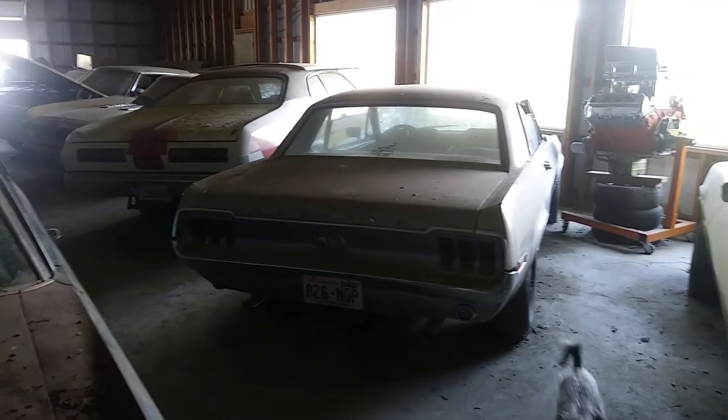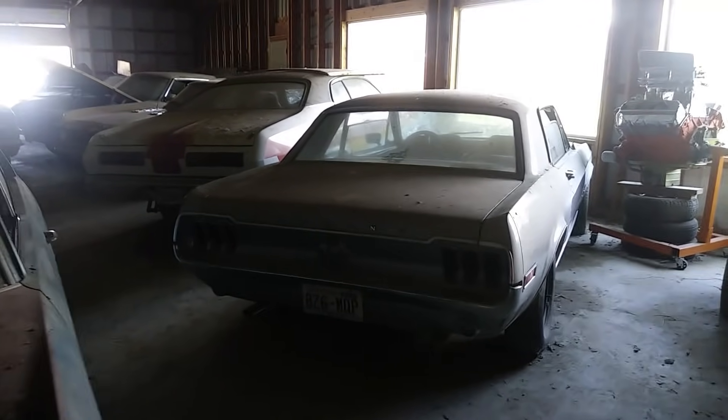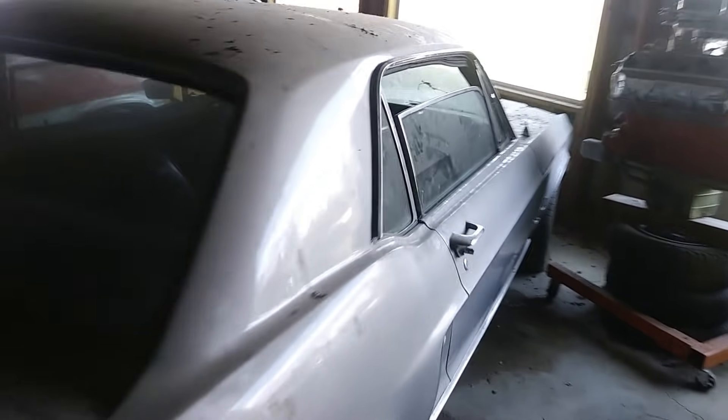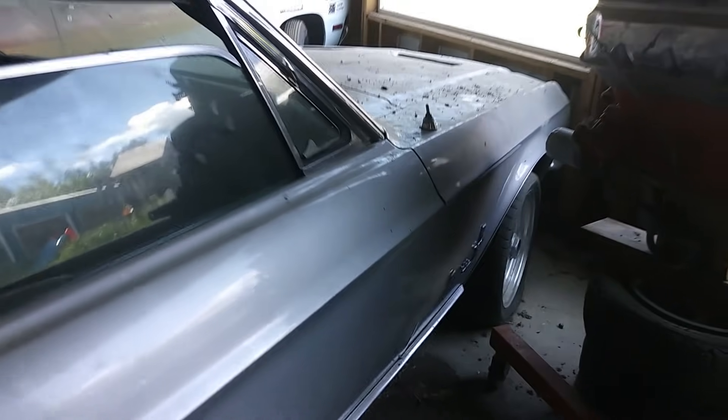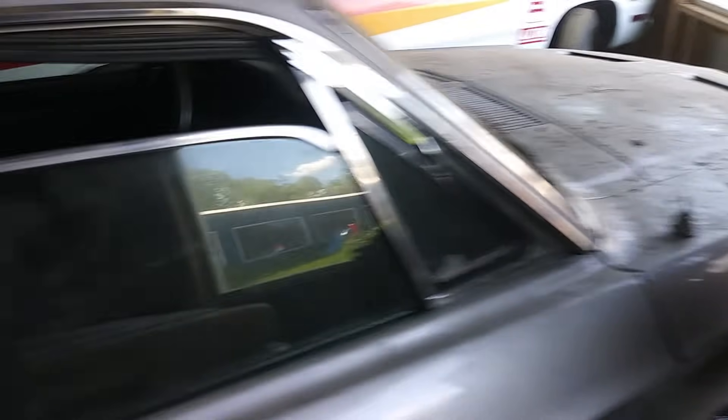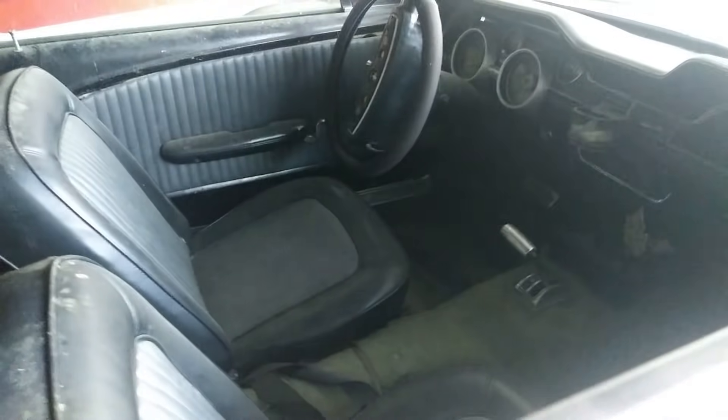Oh, a Mustang — what year? '68. A '68 Mustang. That's going to be my grandson Ricky's. I've been trying to get adopted for years. Automatic on the floor. Sweet.